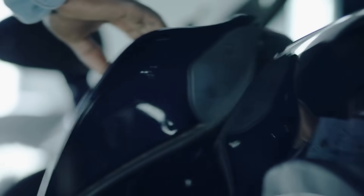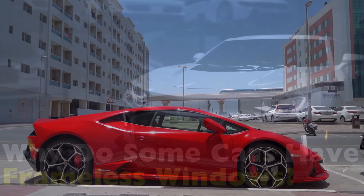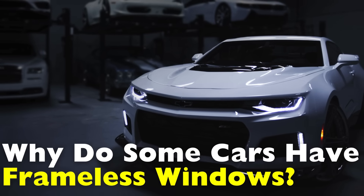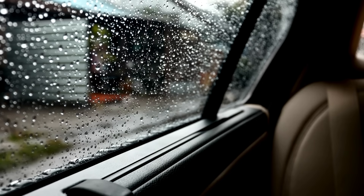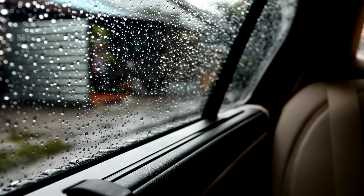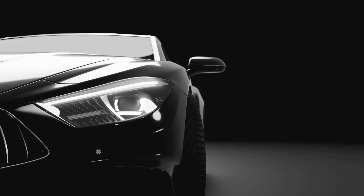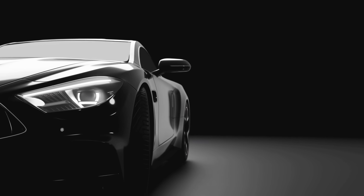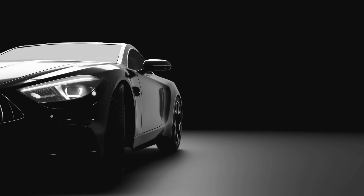Have you ever walked past a sleek car, maybe something sporty or luxurious, and noticed that the windows don't seem to have frames around them? It's a small detail, but it gives the car a clean, uninterrupted look. These are called frameless windows, and they're more common than you might think. But have you ever wondered why some cars have them and why most don't? Today, we're diving into the world of frameless car windows, exploring their origins, why automakers use them, their pros and cons, and whether they're just for show or serve a real purpose, right here on History of Simple Things.